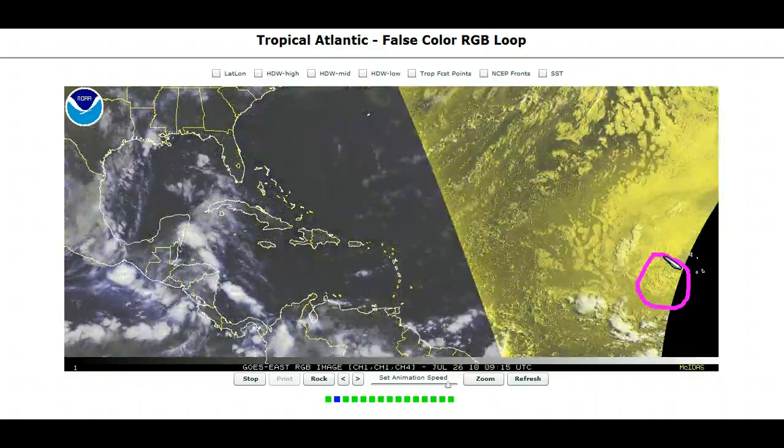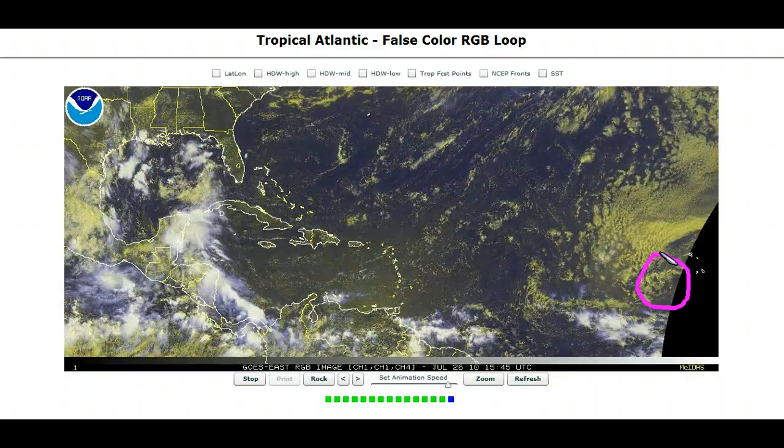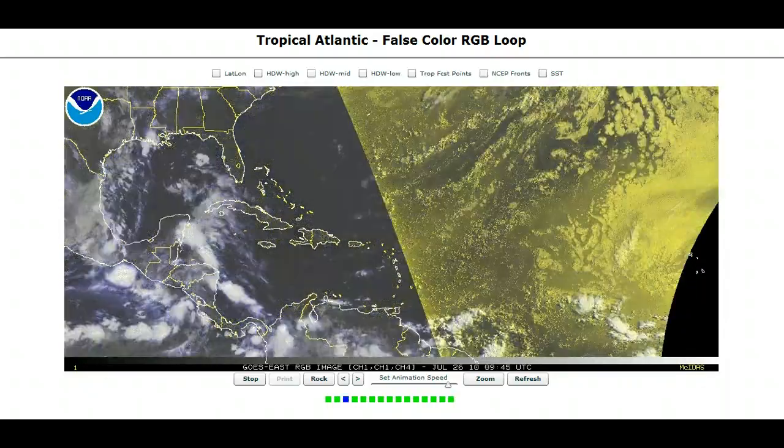This wave over here will be watched. Otherwise, a fairly quiet week to close out July is likely — enjoy it while it lasts. That's it for today. Thanks for watching.